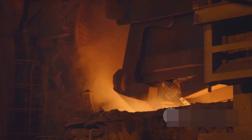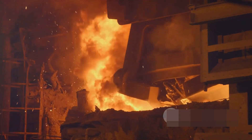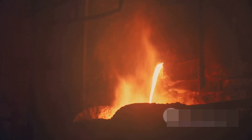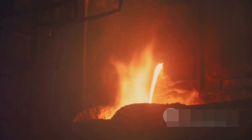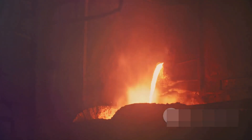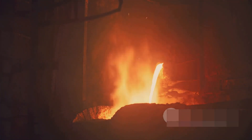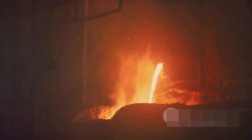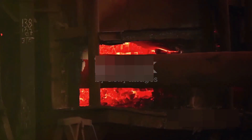The power supplied to the induction coil can be adjusted to regulate the temperature of the steel with precision. This level of control is crucial for achieving specific metallurgical properties and ensuring the steel meets required quality standards. One of the standout features of steel induction furnaces is their efficiency — they heat the material directly and quickly, with minimal heat loss to the surrounding environment.